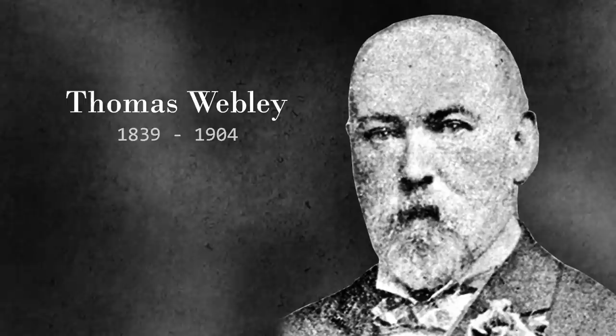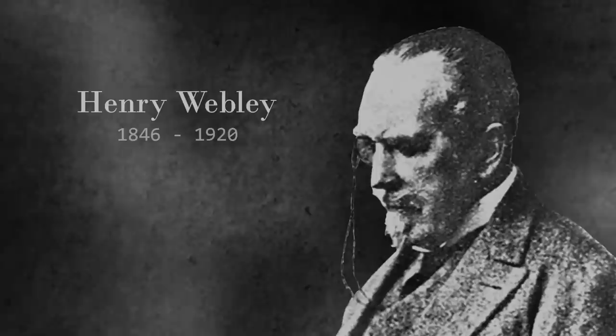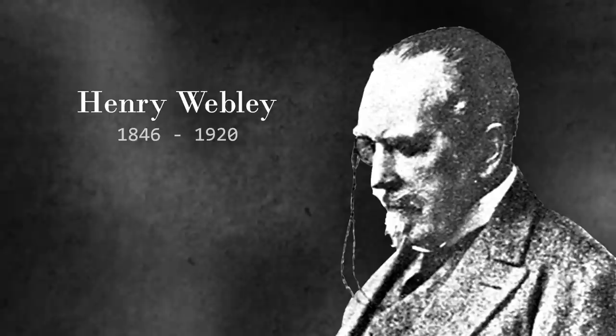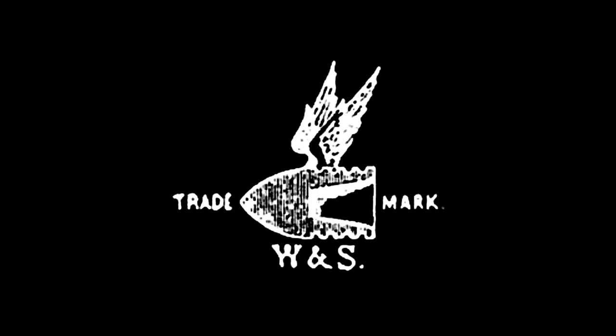Luckily for Webley, two more Webley brothers would grow up ready for this challenge. Thomas Webley, born to Philip and Caroline, would finish his apprenticeship about the same time as his Uncle James passed away and stepped up to help his father. Thomas would be the main contributor to modernization. Shortly after, his younger brother Henry joined as well. While much more a business and finance man, Henry was very interested in a service revolver and remained a strong backbone for development. The company solidified under the name P. Webley & Son of Birmingham, often shortened to W and S.